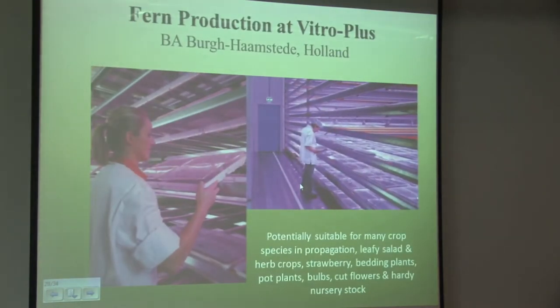The ultimate is something like this — fern production at Vitro Plus, again with Philips support, where they've now got 16 layers of LEDs producing an effective micro-propagation and weaning of ferns. Prior to this, they were using fluorescent tubes; they switched to LEDs throughout and were successful. That is a typical urban farm situation that we will see commercially for a whole range of crops in the future.